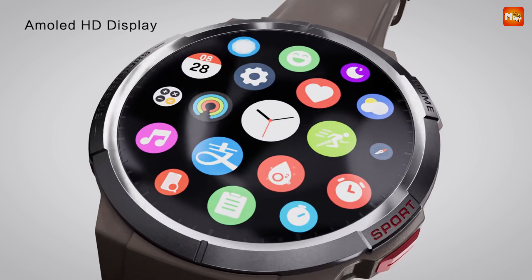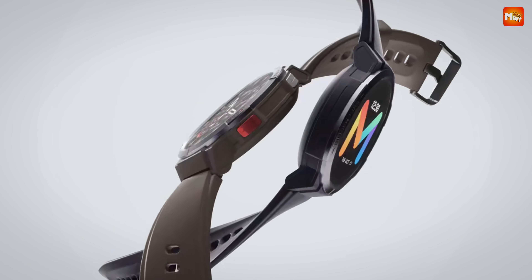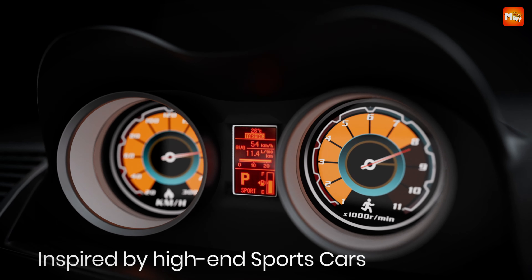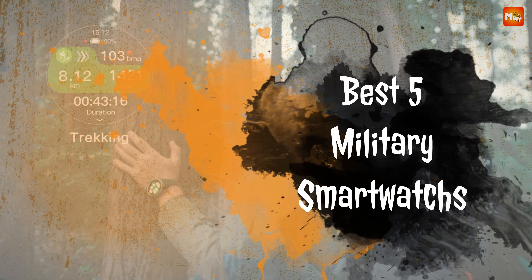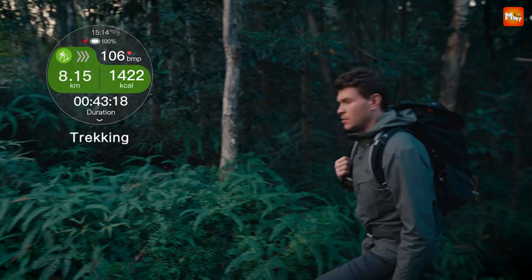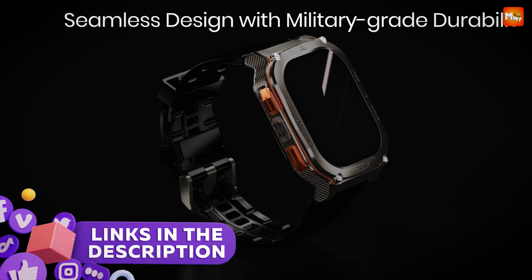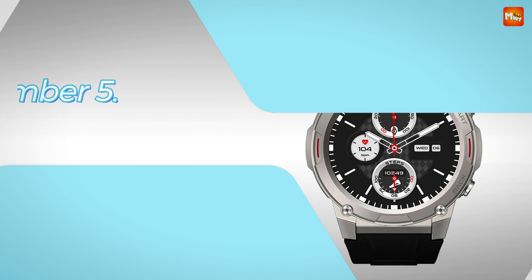Whether you're a service member, an outdoor enthusiast, or someone who values reliability in tough conditions, the right smartwatch can be a game-changer. Here are the best five military smartwatches that combine resilience with cutting-edge technology. Links to all products are mentioned in the description below. Let's get started at number 5.